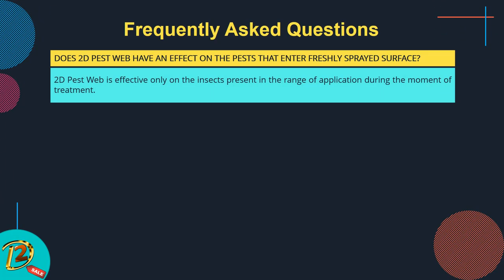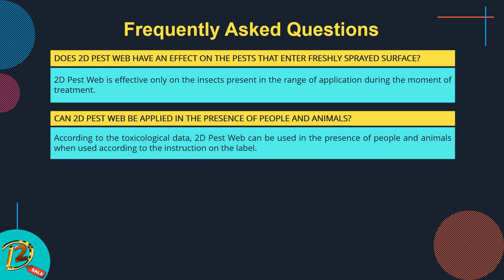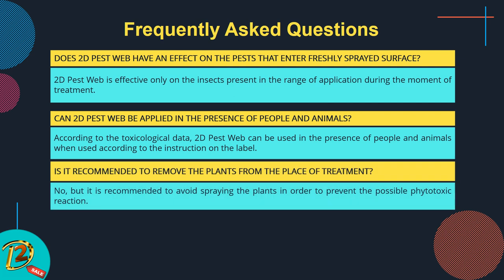Does 2D Pest Web have an effect on pests that enter a freshly sprayed surface? 2D Pest Web is effective only on insects present in the range of application during the moment of treatment. Can 2D Pest Web be applied in the presence of people and animals? According to toxicological data, 2D Pest Web can be used in the presence of people and animals when used according to the instructions on the label. Is it recommended to remove plants from the place of treatment? No, but it is recommended to avoid spraying plants in order to prevent a possible phytotoxic reaction.